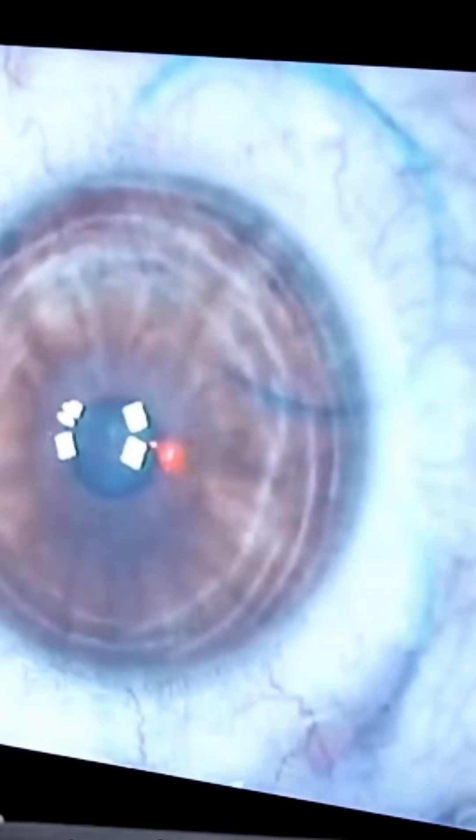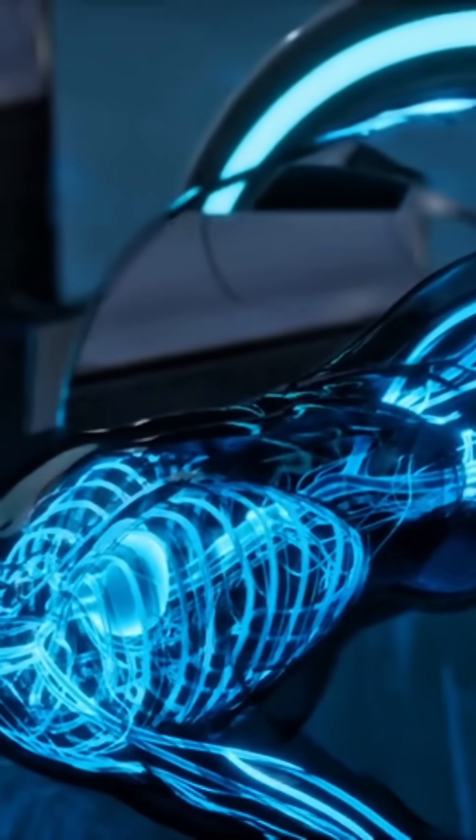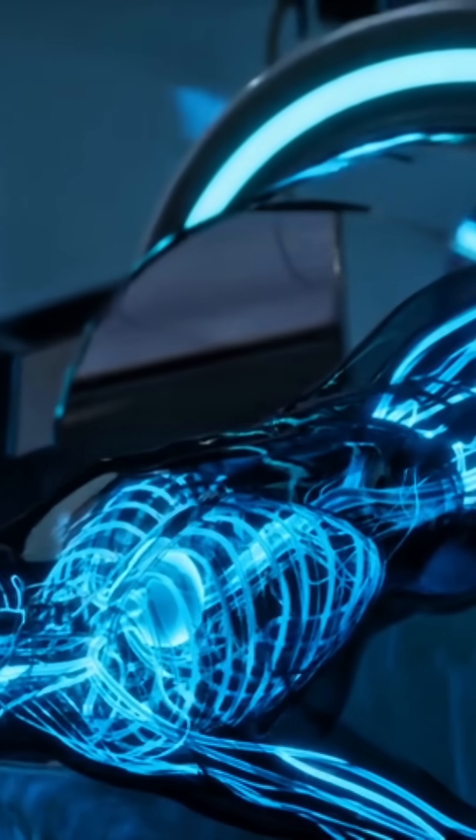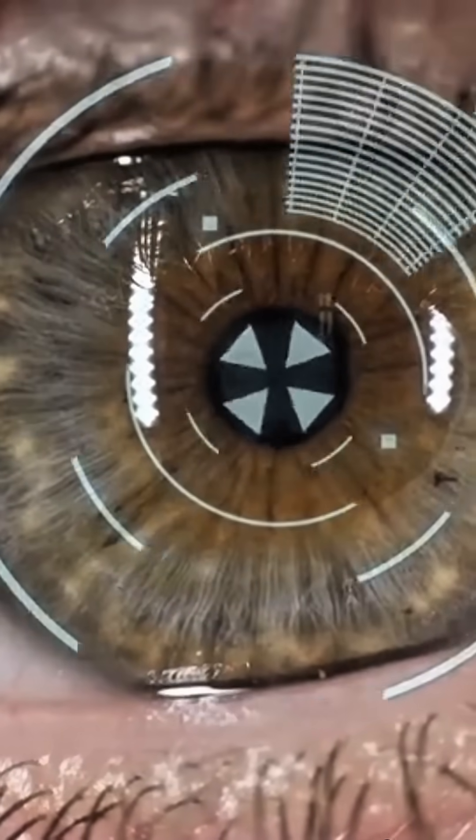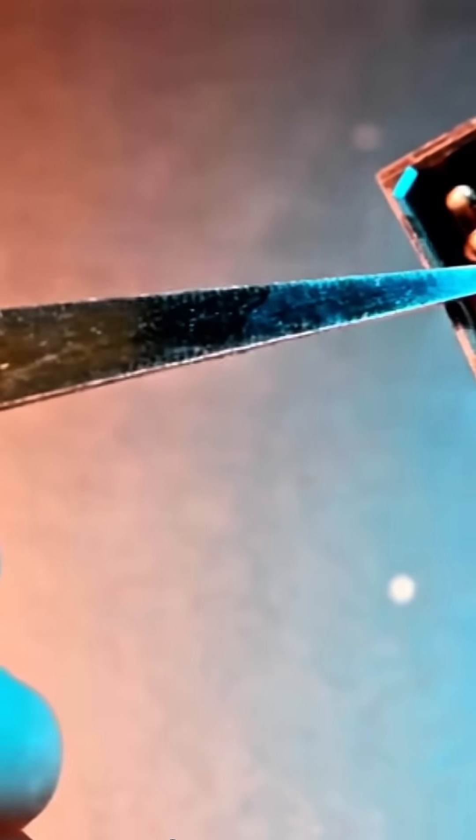So how does this futuristic technology actually work? A bionic eye consists of three main components: a tiny camera, a microprocessor, and a retinal implant. The camera captures images, the microprocessor converts them into electrical signals, and the implant sends these signals directly.